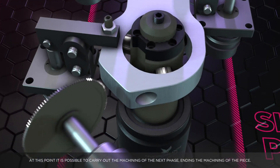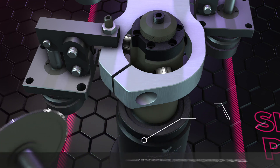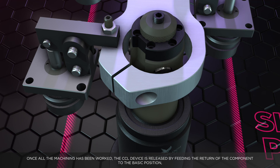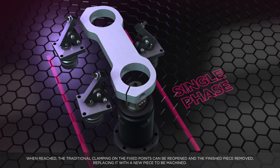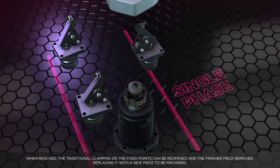At this point it is possible to carry out the machining of the next phase, ending the machining of the piece. Once all the machining has been completed, the CCL device is released by feeding the return of the component to the basic position. When reached, the traditional clamping on the fixed points can be reopened and the finished piece removed, replacing it with a new piece to be machined.